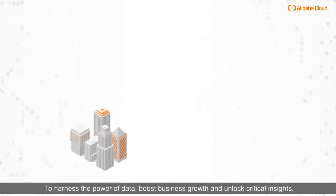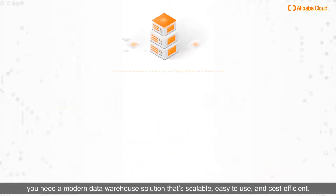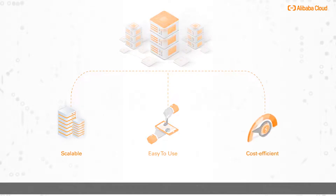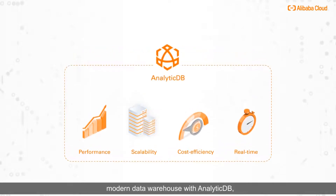To harness the power of data, boost business growth, and unlock critical insights, you need a modern data warehouse solution that's scalable, easy to use, and cost-efficient. Get the performance, scalability, and cost efficiency of a real-time modern data warehouse with AnalyticDB.